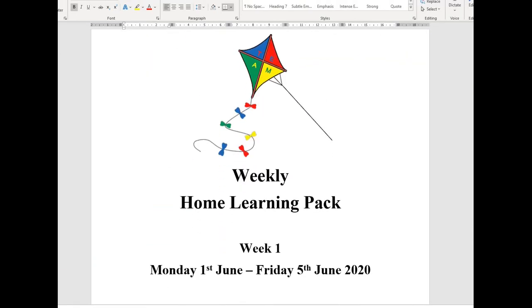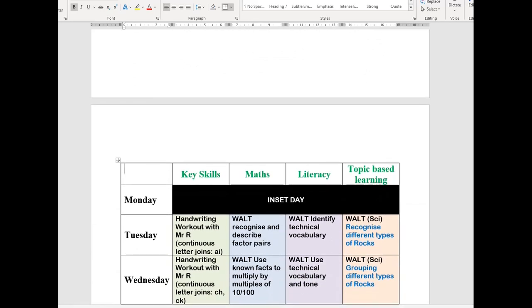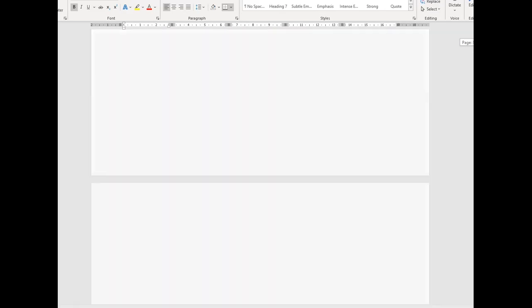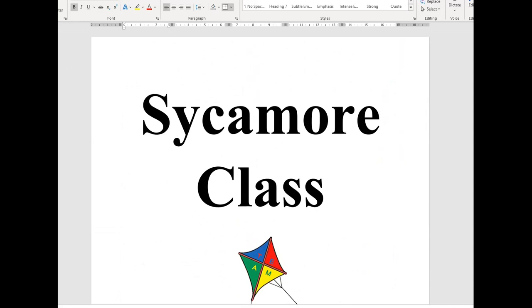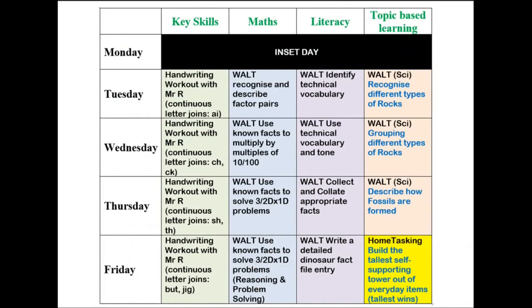Now the only other major change is of course the home learning pack, which has changed a fair bit from what it was as the daily challenge before half term. You should have had a copy through by now, so you've all had time to have a browse through and read through. You can see that there are lots of different activities that have been included because of the different format we're now using. This is our table of activities as a summary of all the things that you'll be doing during the week.